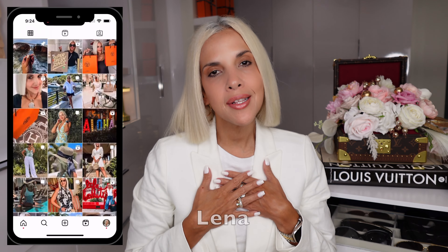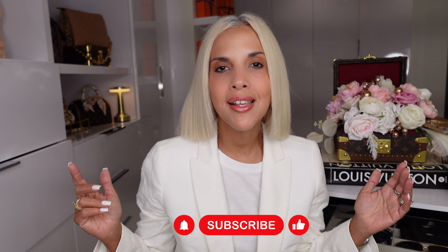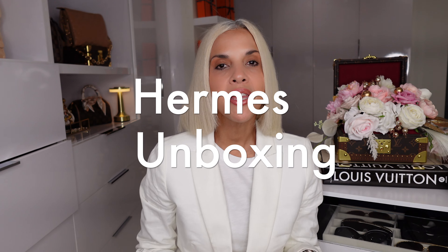Hello my chic friends, welcome back to my channel, and if you're new here, welcome! My name is Lena and I share videos about luxury fashion and style. If that's something you're interested in, hit that subscribe button so you don't miss any of my next videos. Today I'm going to share the second part of my Hawaii vlog. We went to Maui and Honolulu, and today is the unboxing — it's going to be a Hermès unboxing!